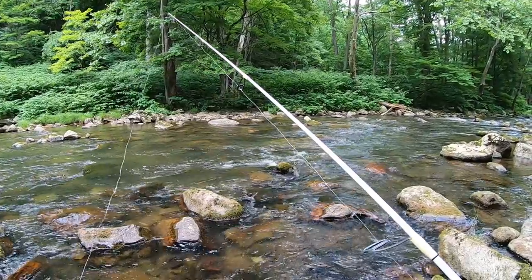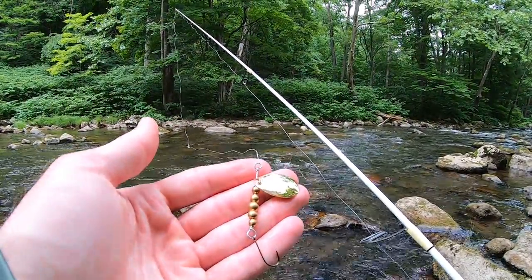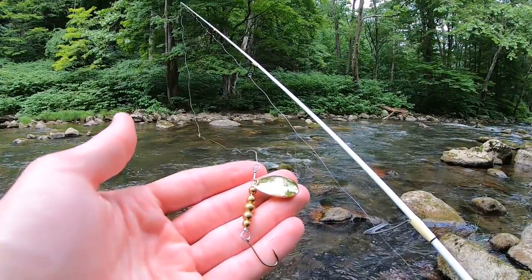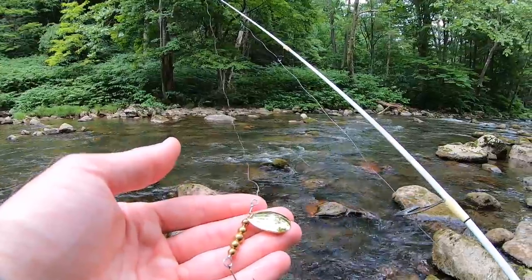Alright guys, been a while since I caught one. Just landed a beautiful little brownie. Right before that I broke off my other Fish Hawk spinner, so now I'm trying this gold-bead, gold-blade Fish Hawk spinner. This is just a prototype that I'm testing out, but apparently it works, so we're going to keep it going.